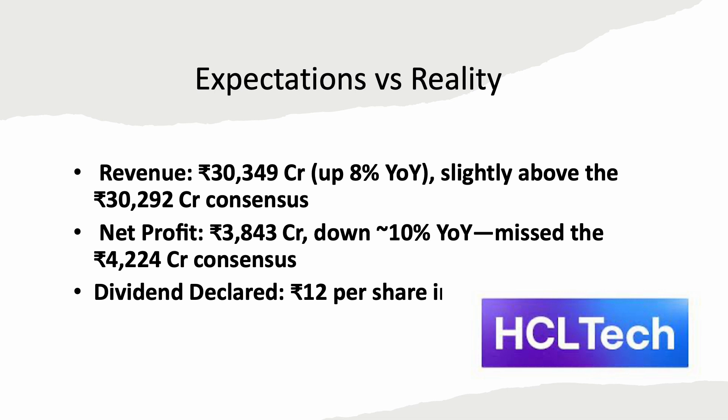So what does this mean? A revenue beat but profit miss signals pressure from investment and software utilization. The dividend demonstrates management confidence despite the earnings dip.